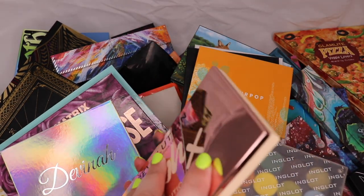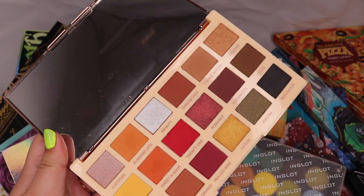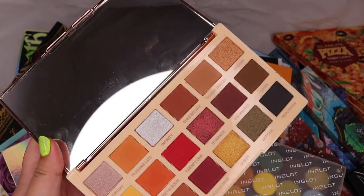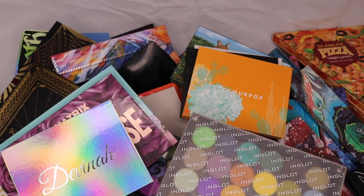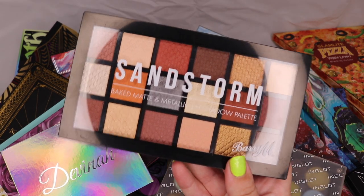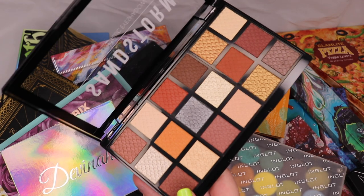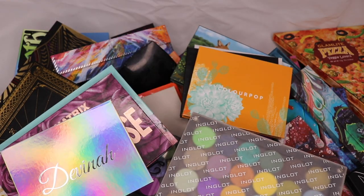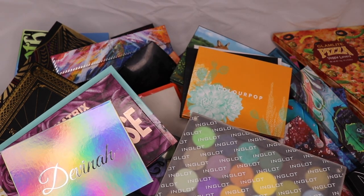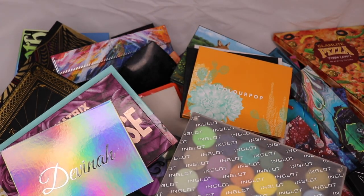This is also from London — I got the Revolution Six Sixties palette. I've used it a few times and been impressed so far; I really like it and I'm definitely going to keep it. I've also got the Barry M Sandstorm palette — I bought this because it's always nice to have a few more browns in your collection, but I definitely haven't used this enough, so I'm adding it to my palettes-to-use list.